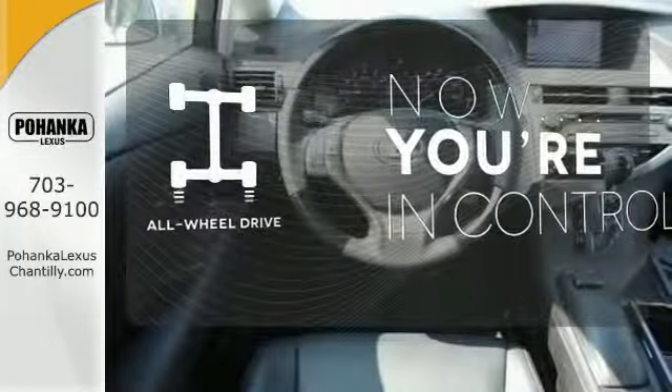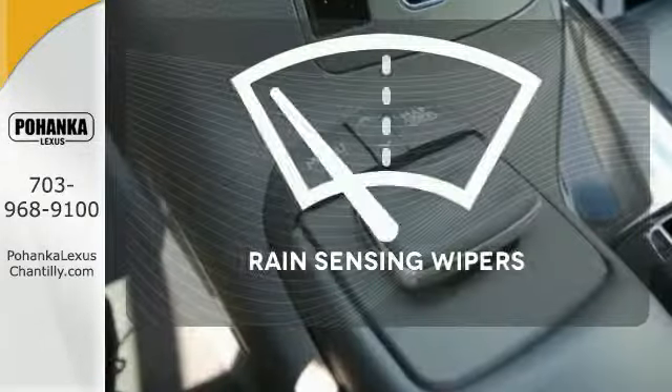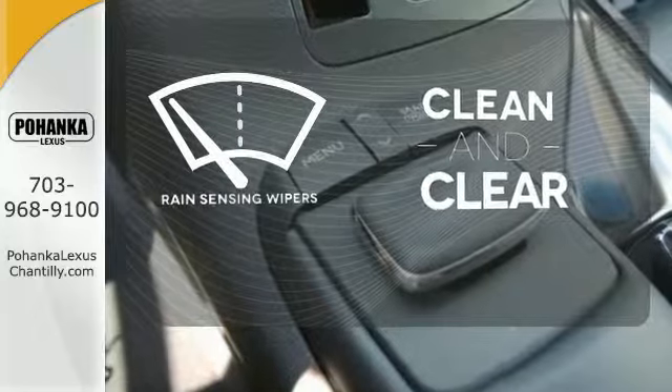This vehicle, with its grippy all-wheel drive, can handle anything Mother Nature throws at you. Rain-sensing wipers maintain a clean and clear view of the road ahead.